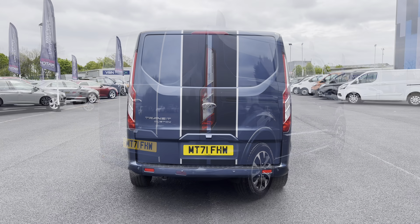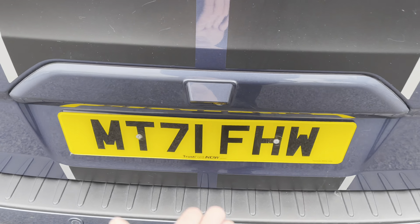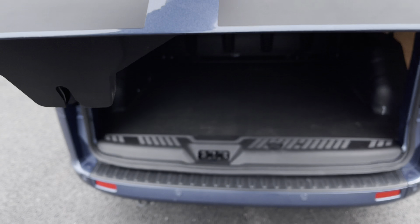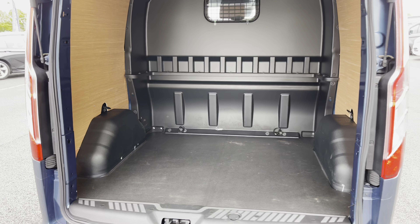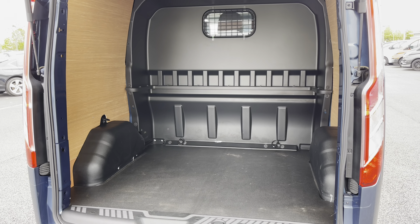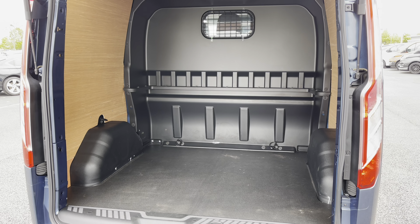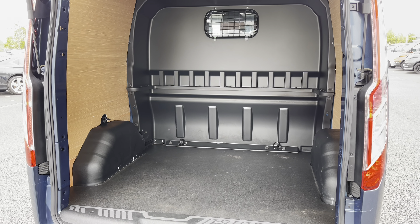If we come back around to the rear, let's pop the tailgate open. As you can see it is operated just above the rear registration plate. The rear is in fantastic condition and those side panels are ply lined — a great addition to help protect the rear body panels, along with a bulkhead which helps protect your passengers from any moving goods in the rear.